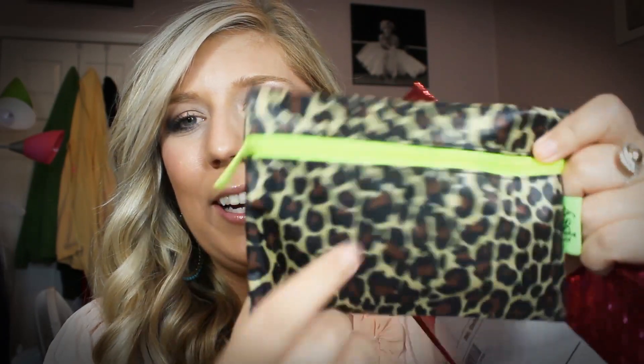Please excuse my nails — I haven't painted them or anything. So it just comes in a pink bag like this, and it's like bubble wrapped. When you open it up inside, you have another bag. I really like this one — it's like a leopard print bag with a green zipper detail. Every month they send you a makeup bag inside of your bag with all your goodies in it, so it's really cool. You at least get a makeup bag — if you don't like anything else, you get a bag out of it.